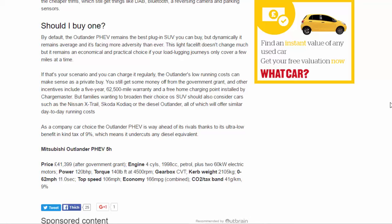Families wanting broader SUV choice should also consider the Nissan X-Trail, Skoda Kodiaq, or the diesel Outlander, all of which will offer similar day-to-day running costs. As a company car, however, the Outlander PHEV is way ahead of its rivals thanks to its ultra-low benefit-in-kind tax rate of 9%, which means it undercuts any diesel equivalent.